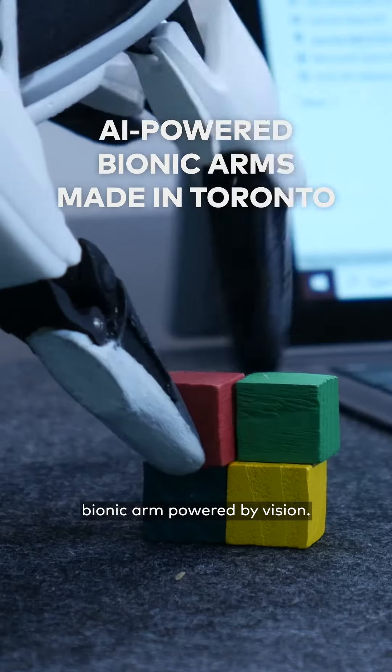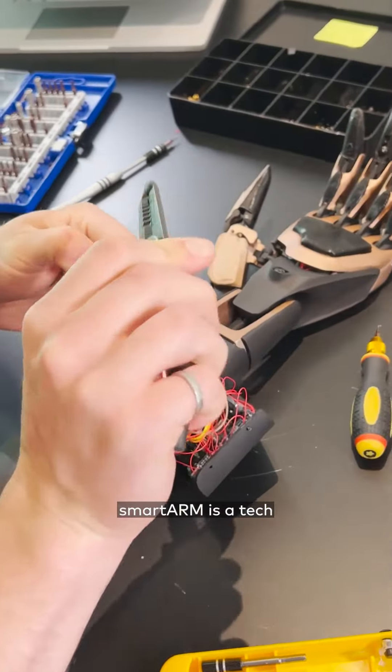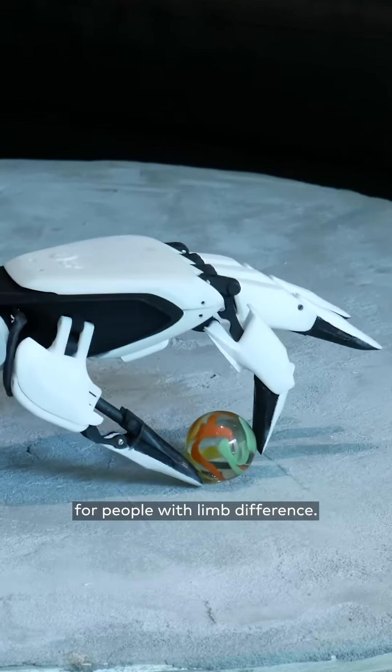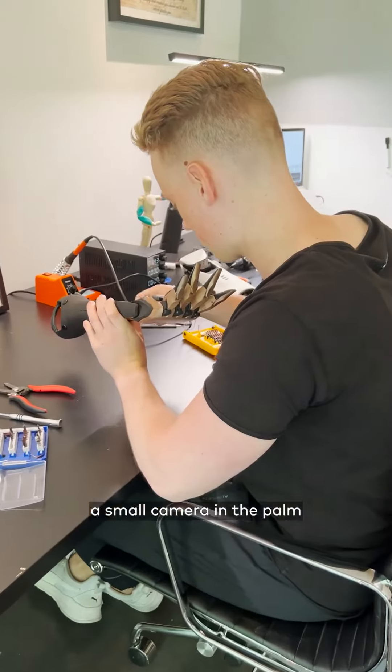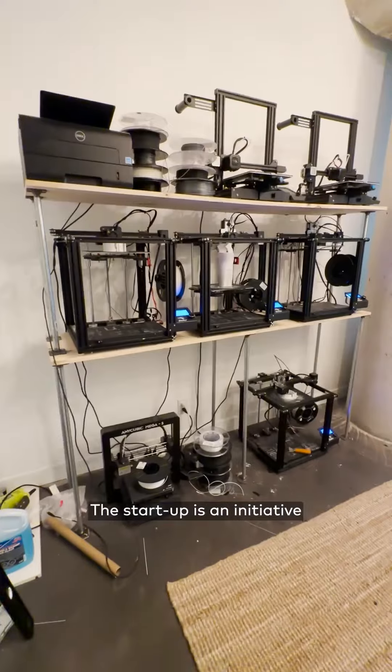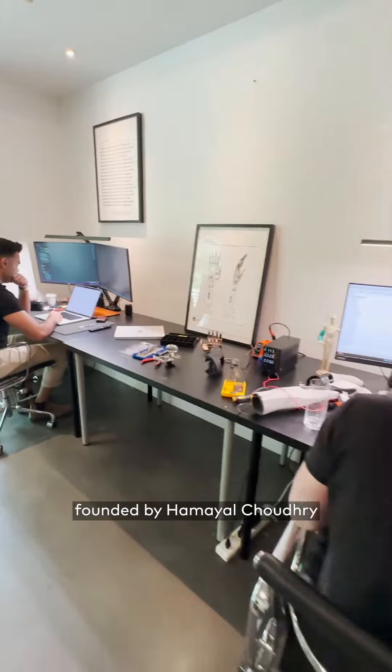Here's Toronto's first bionic arm powered by vision. SmartArm is a tech startup based in Toronto that produces 3D printed bionic arms for people with limb difference. The arms feature a small camera in the palm that identifies objects you're looking to interact with. The startup is an initiative founded by Hamal Shadari and Evan Neff.